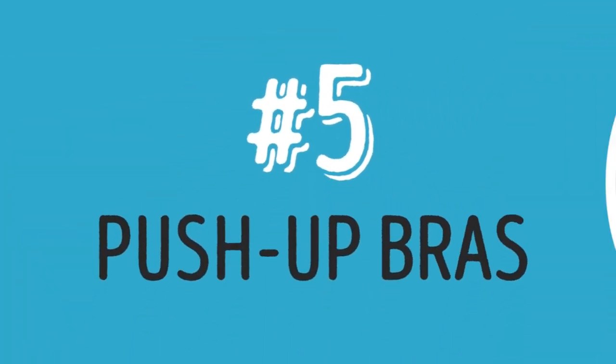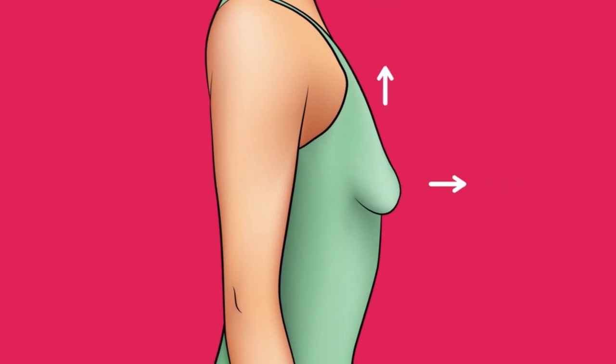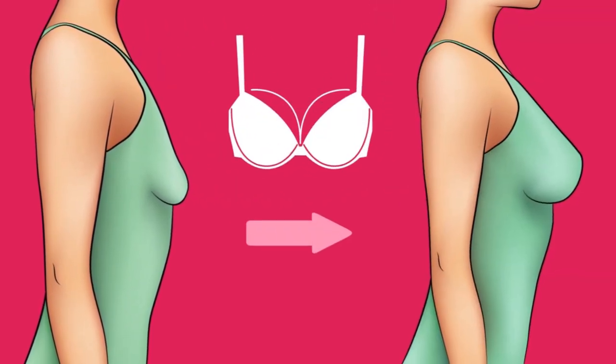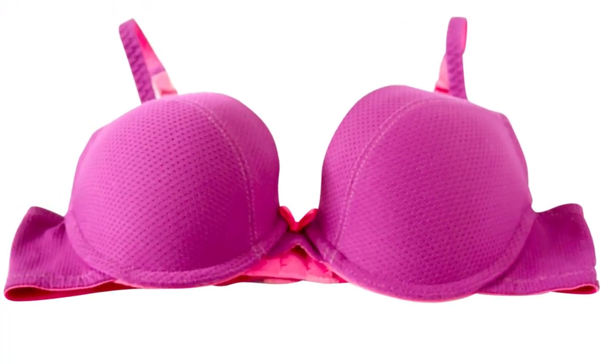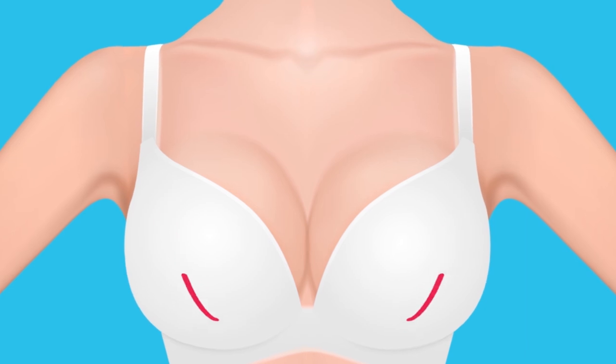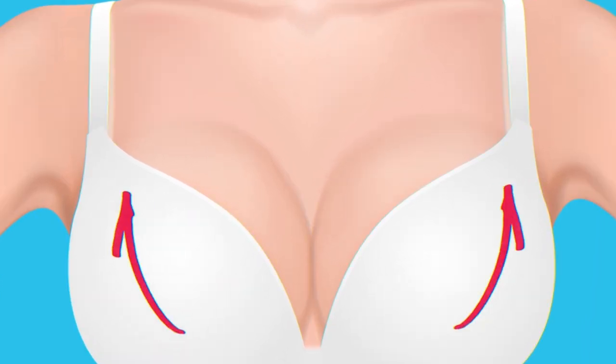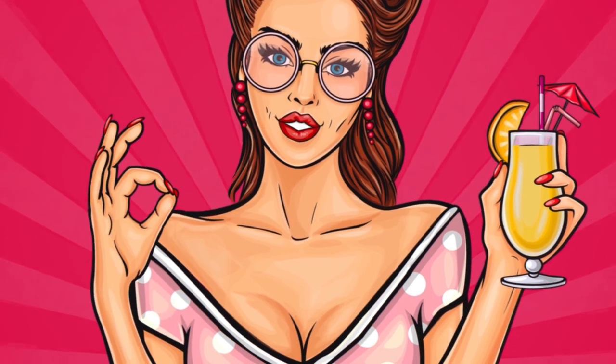Five: push-up bras. If you're really looking to push everything up and closer together, the push-up bra is the way to go. These bras have an extra layer of padding in the bottom half of the cup, which gives your breasts a nice lift and boosted support since they hug close to your body. Yes, proper support can look good too.